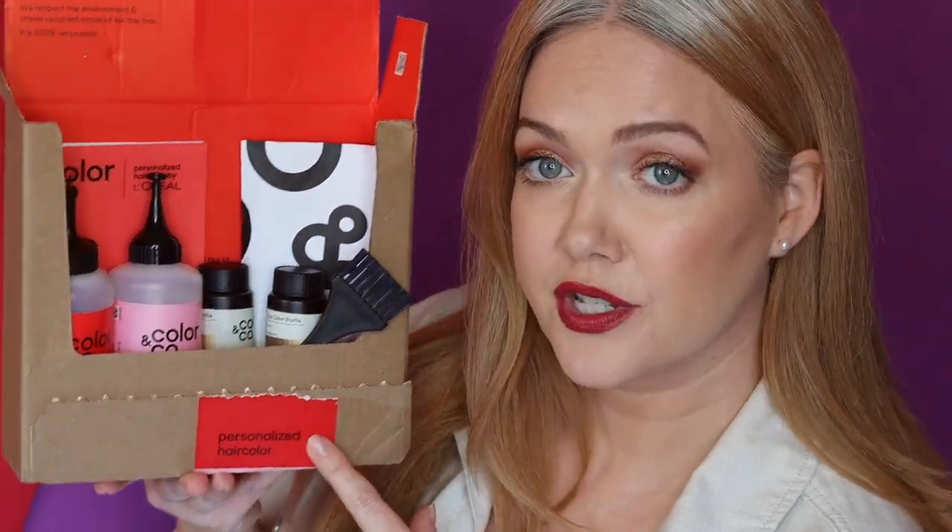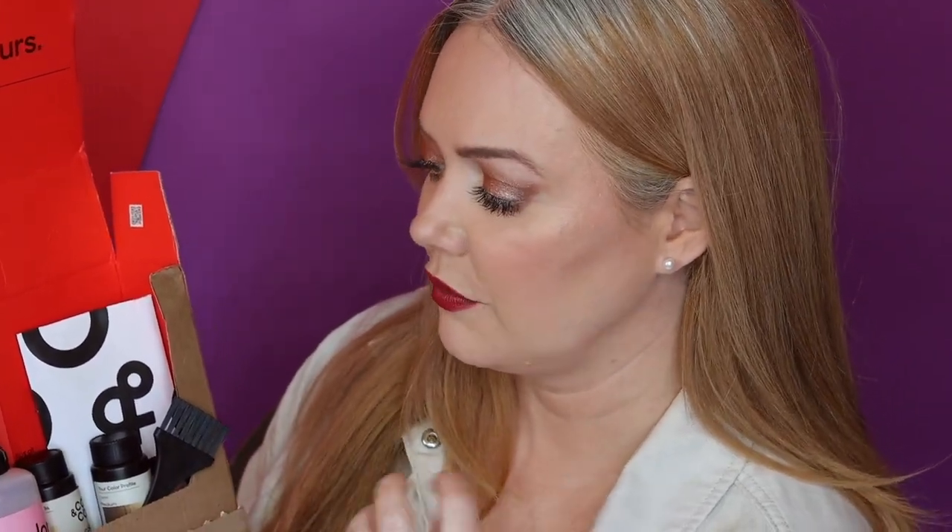Today's video is a partnership with Color & Co, a personalized hair color system from L'Oreal. If you have followed the blog for a while, you will know that my first ever hair color formulas were from L'Oreal, so I am very excited to test out Color & Co. I really love how L'Oreal formulates their red colors — I think they do a great job with it.